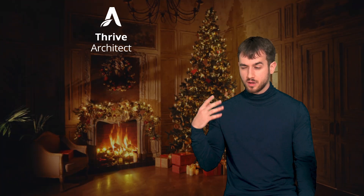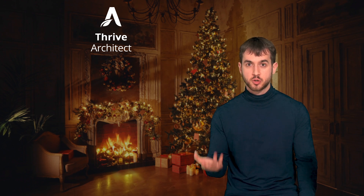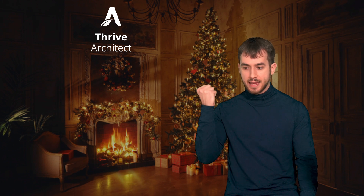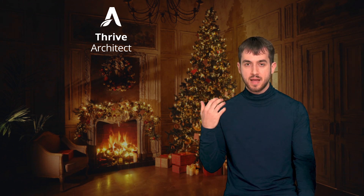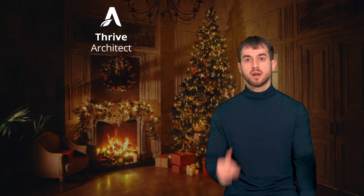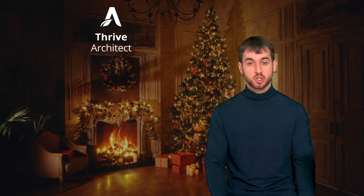Let's talk a little bit about Thrive Theme Builder and Thrive Architect. While it's been a very big year for Thrive Apprentice, our goal here at Thrive Themes is to not only make it easy for you to create courses, but to help you create the most efficient and high-converting online business possible. And this is why at the beginning of the year, we rolled out one of the most revolutionary features we've ever introduced inside Thrive Architect: conditional display.